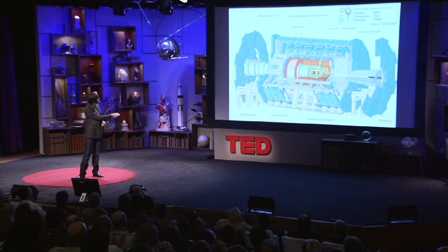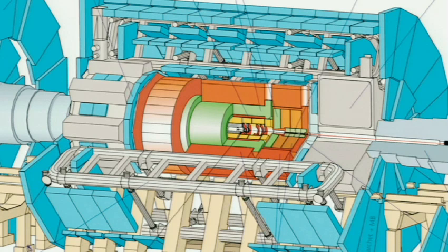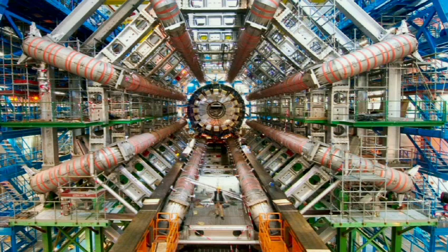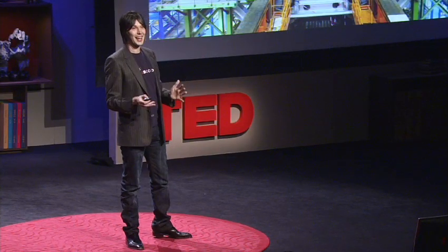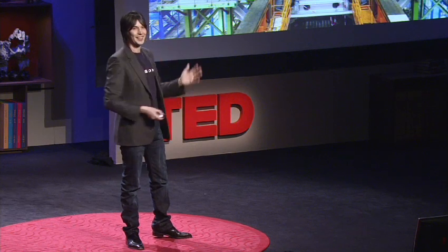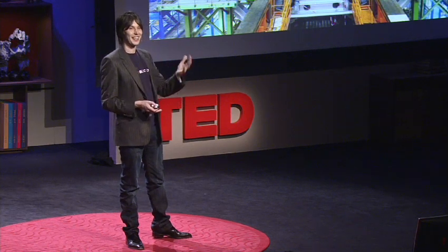Those metal bits there are huge magnets that bend electrically charged particles so we can measure how fast they're traveling. And it's in there those mini Big Bangs will be created sometime in the summer this year. Actually, this morning I got an email saying that we've just finished today building the last piece of Atlas. So as of today it's finished.